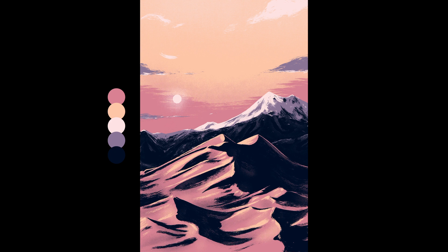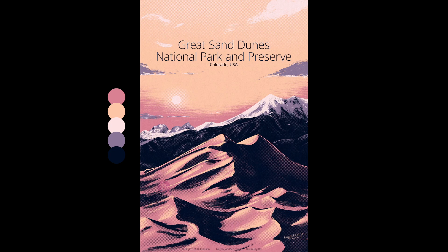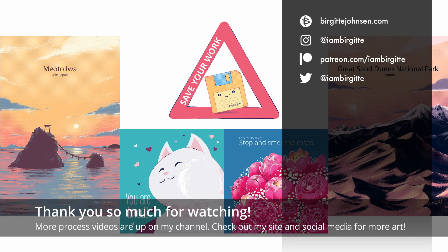What's your favourite colour palette in this video? Let me know in the comments! Thank you for joining me in this trip down memory lane. More process videos are up on my YouTube channel and you can find more of my work on my website and on social media.